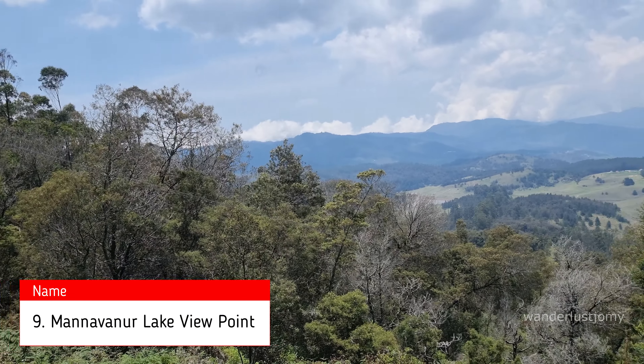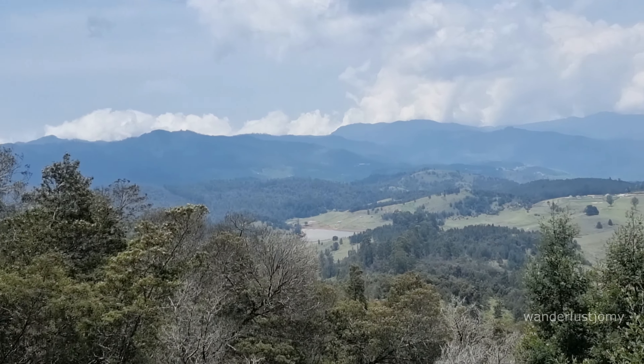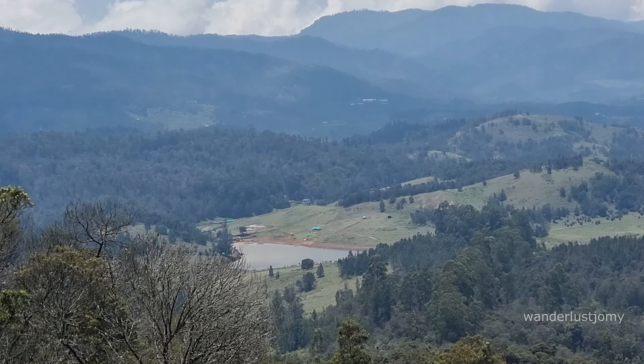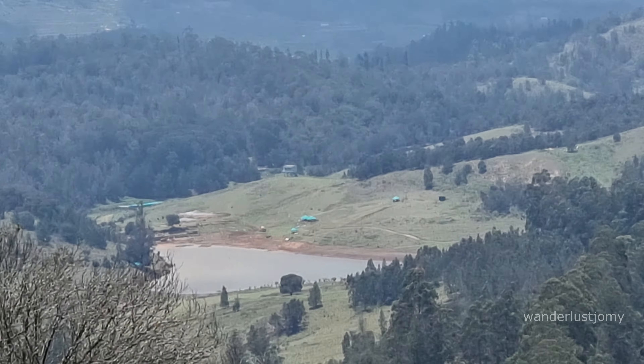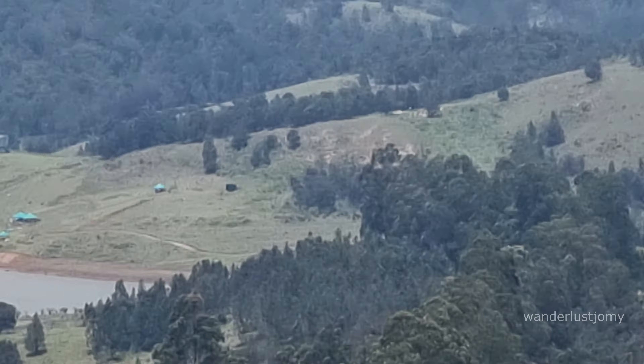Mannavanur Lake Viewpoint, located on the way to Mannavanur Lake, offers visitors a serene and picturesque setting to admire the beauty of the lake and its surrounding landscapes. This spot provides a tranquil escape for those seeking to enjoy the natural splendor and peaceful ambience of the area.